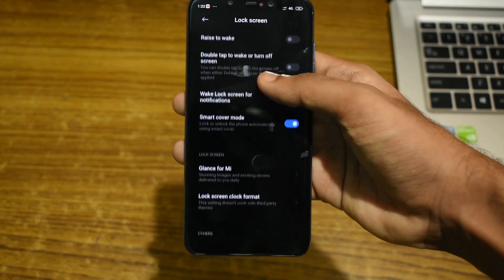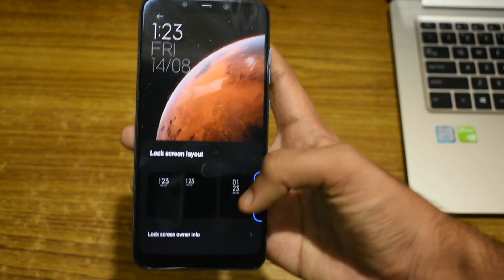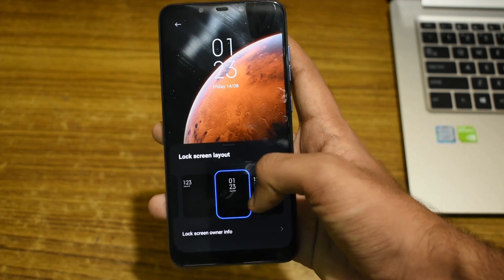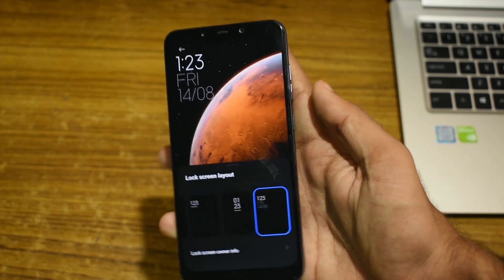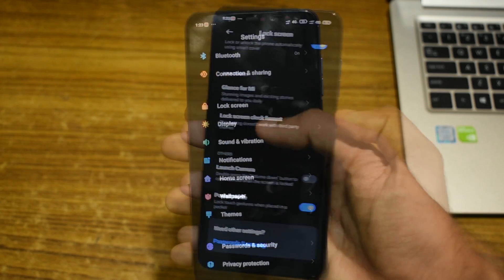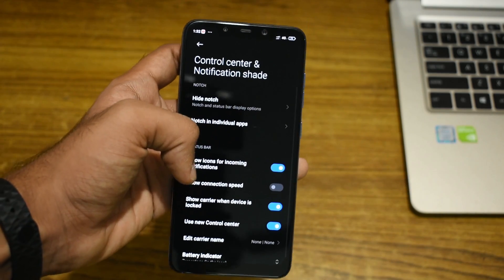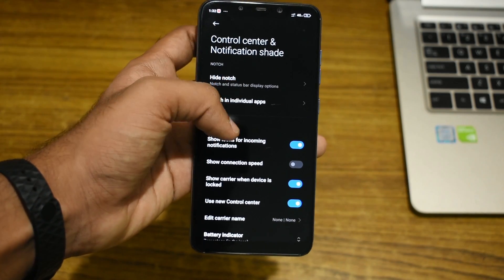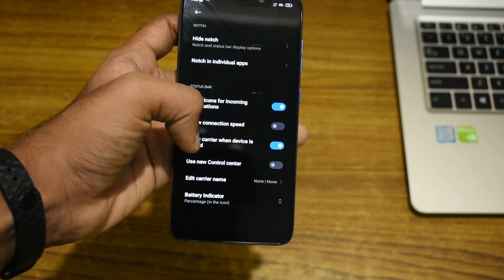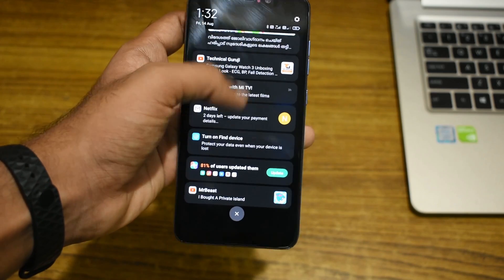Under the lock screen settings, we have a new option to adjust the lock screen clock format, with four different styles to choose from. Previously, to change the lock screen clock format, we had to download themes from the Xiaomi theme store. Under the display, we have settings for the control center and notification shade. When I started using MIUI 12 for the first time, by default, the new control center was disabled, and I had to open the control center and notification settings to enable it.